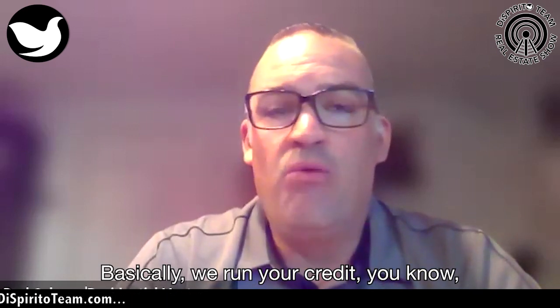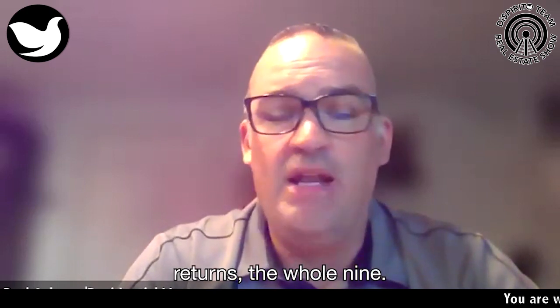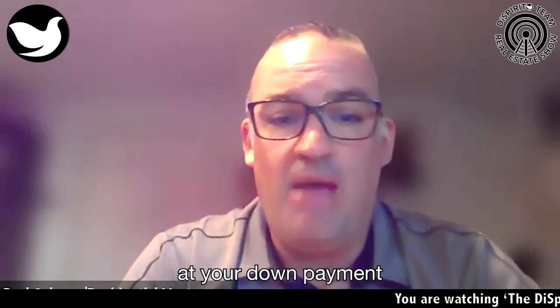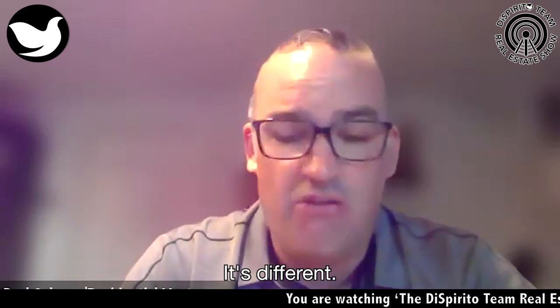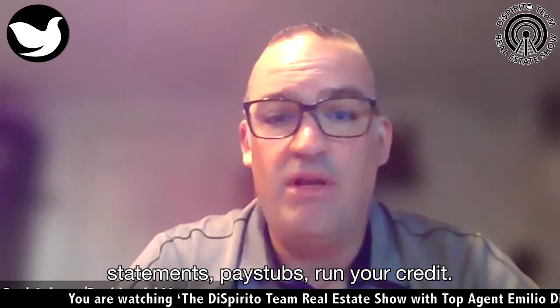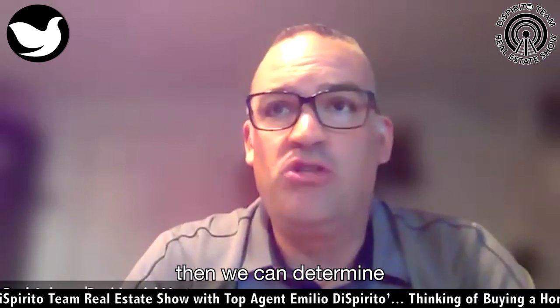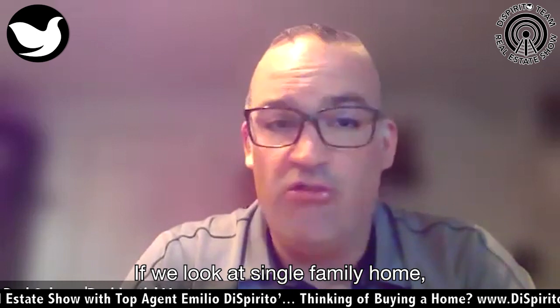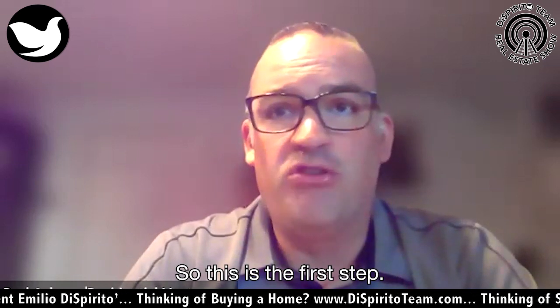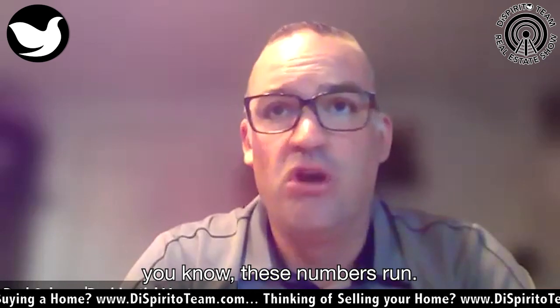Basically, we run your credit, verify your income — either with pay stubs, tax returns, the whole nine. And then we also look at your down payment. If they're using down payment assistance, it's different, but even in general, just verifying funds. So we collect bank statements, pay stubs, run your credit. At this point in the process, we can determine what you qualify for — if you're looking at a single family home or multi-family home.